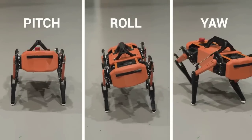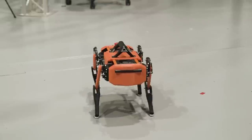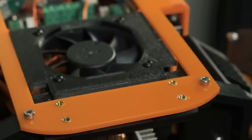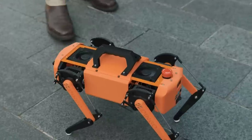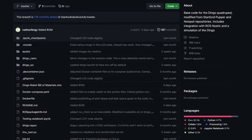Ending this update with a cool open source project: the Dingo is a do-it-yourself quadruped intended for research applications. Designed by engineering students Alexander Calvert and Nathan Ferguson, this project was part of their degree work, and they decided to release all the files for those who might want to make or iterate on the design. The full bill of materials comes to around $1,300.